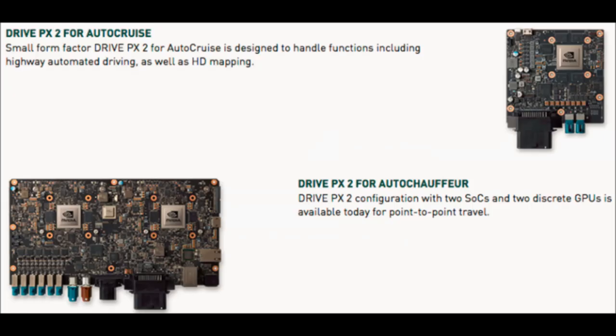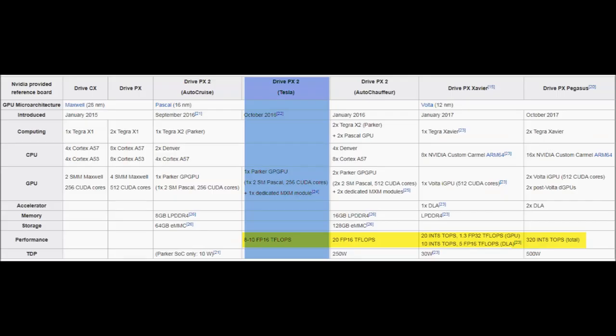Tesla's custom Drive PX2 board by Nvidia fit somewhere between the two commercial boards Nvidia was selling: the Auto Cruise and the Auto Chauffeur. This chart shows how the Tesla custom board fit between those two. The early 2.0 board had between 8 and 10 teraflops — that's trillion floating point operations per second — and the Auto Chauffeur model had about 20 teraflops. The 2.5 board is probably closer to the Auto Chauffeur, so I think the current Hardware 2.5 can achieve close to 20 teraflops, which is what's needed for at least level four automation.